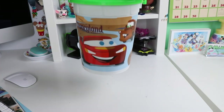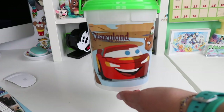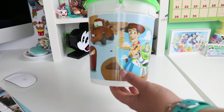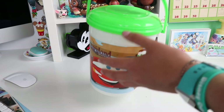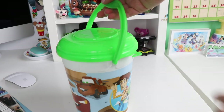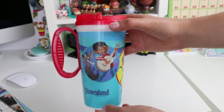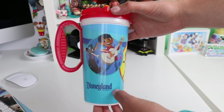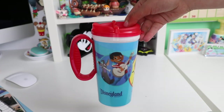Our next Disneyland bucket is also a screen-printed bucket — I got this one at California Adventure. It also has the Disneyland Resort logo and all the Pixar characters since I got it during Pixar Fest, so you'll see Cars, Toy Story, and Inside Out. This one has a neon green top with the Mickey head and the little clip as well. Still sticking with the Pixar Fest theme, next up we have one of the travel mugs from the resorts — this one has a nice turquoise blue background with the Disneyland logo, the Coco, Incredibles, and WALL-E characters, and a red top.